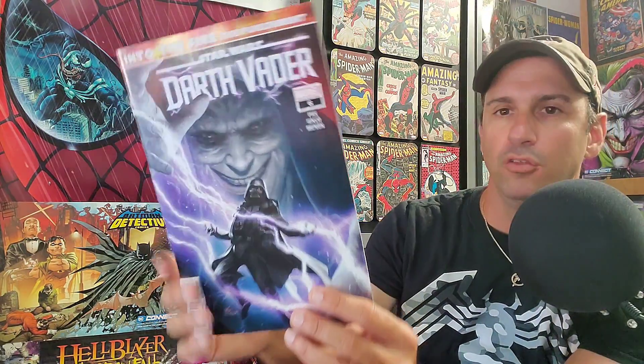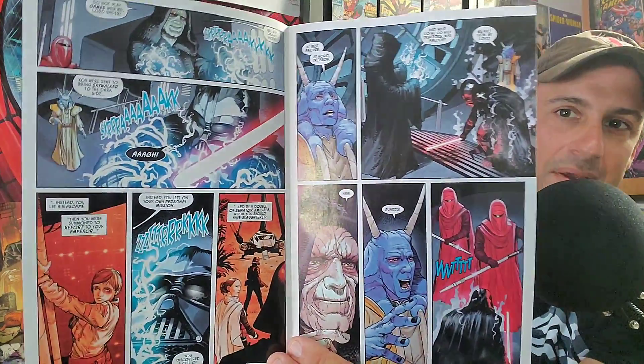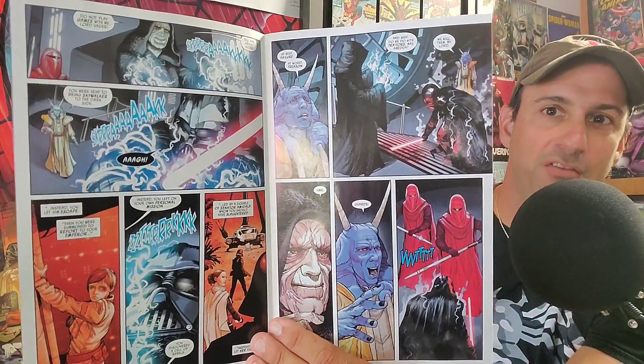Next we have Star Wars: Darth Vader issue six — Into the Fire: The Punishment. Darth Vader has been searching for Padmé, showing weakness to the Emperor, and now the Emperor is going to strike fear in his heart again so he can become the ultimate Sith Lord. Right here on one page the Emperor is not happy with Vader — using Force lightning on him. This is going to be the best issue to date. If you're not reading Darth Vader, you should be.